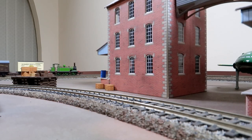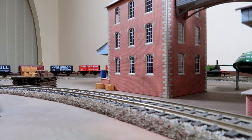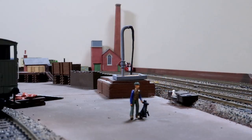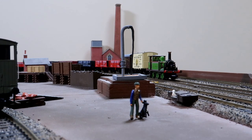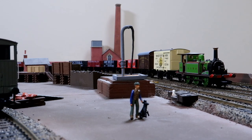Our little loco has a considerable train of very Sussex wagons — more suitable for the London Brighton and South Coast lines, but given the date being pre-grouping, this train is historically possible. As you can see, she runs really well. Hornby have really done it with these locos. Thank you.